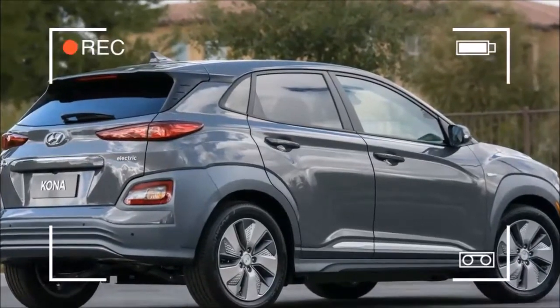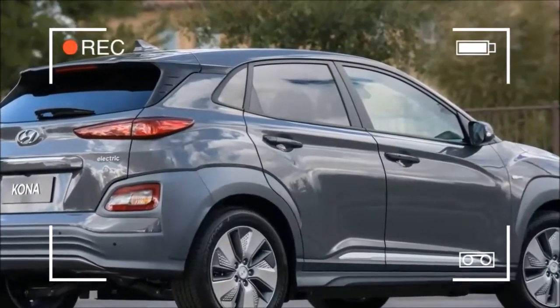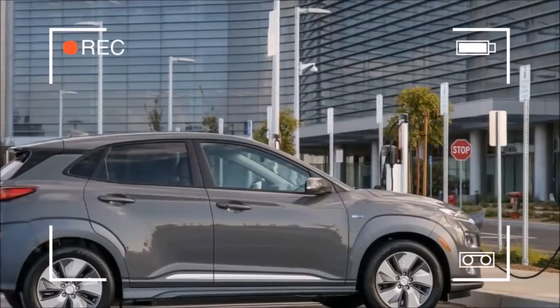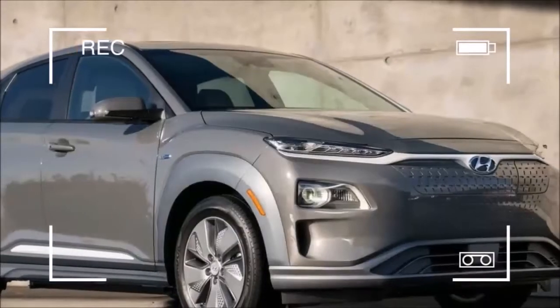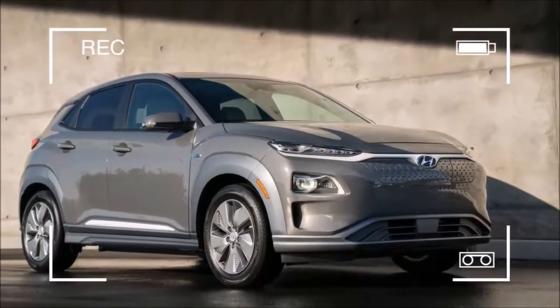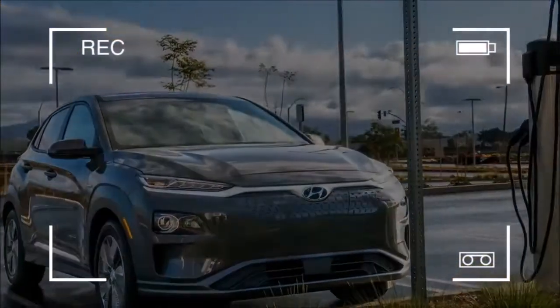Hyundai has retuned the electrically-assisted power steering to suit what we'll assume is punchy low-speed performance for the electric. As Hyundai readies a whole family of plug-in hybrid and electric models, expect the brand to branch out and embrace plugging in with some new ownership models.